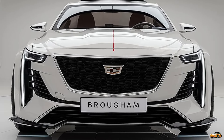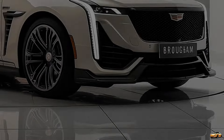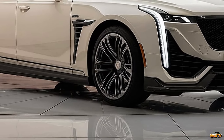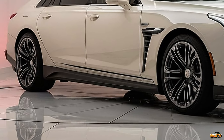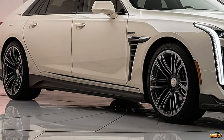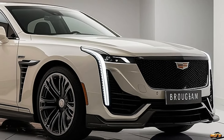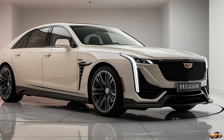Under the hood, Cadillac offers a powertrain that suits its luxurious persona — a 6.2-liter V8 engine delivering over 500 horsepower. It's smooth, powerful, and effortless, giving you that quiet, commanding drive you expect from a car with the Fleetwood name. There's also a hybrid version for those looking for something a little more eco-friendly, blending performance with sustainability without losing any of the car's trademark elegance.